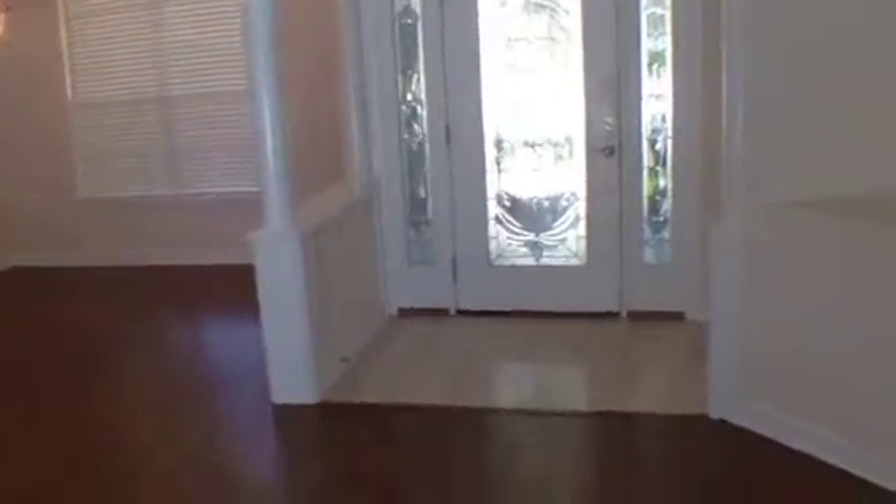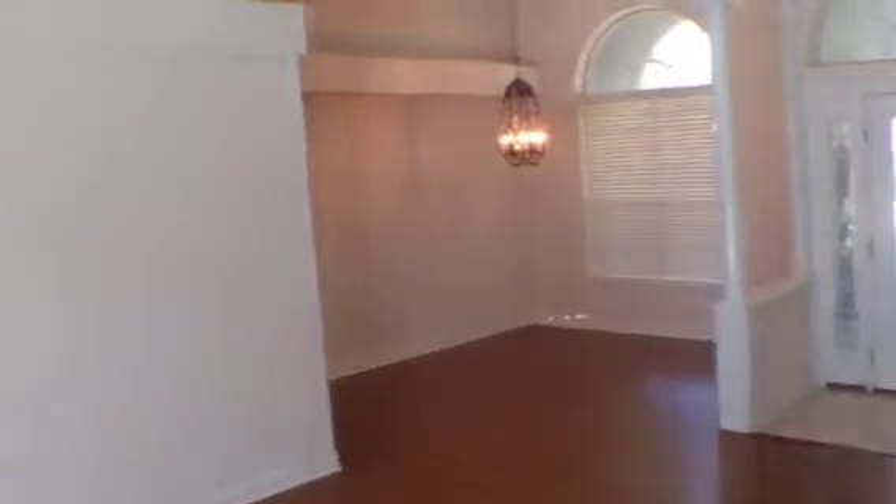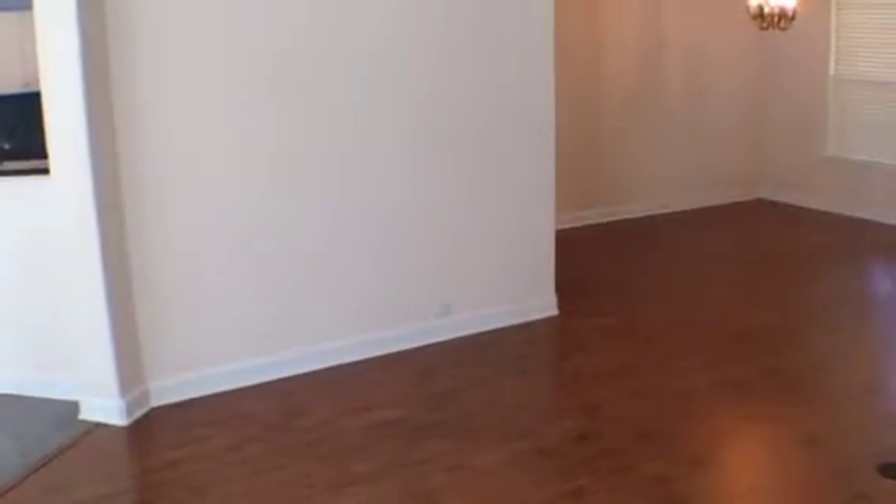As we walk in, off to the right is going to be the formal dining room. Got a beautiful entryway right here that leads right into this open living area. Lots of room.